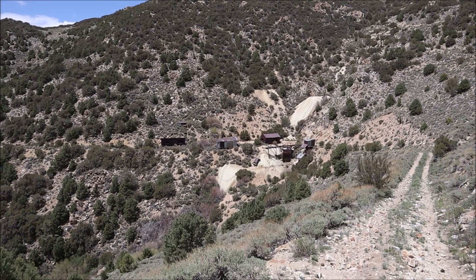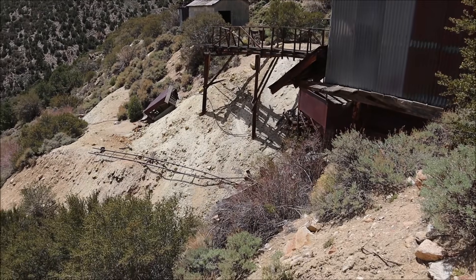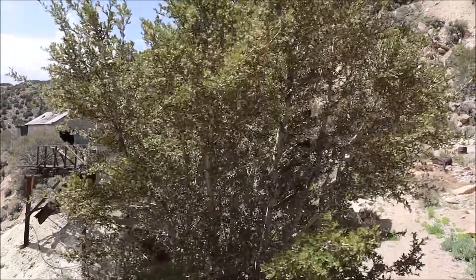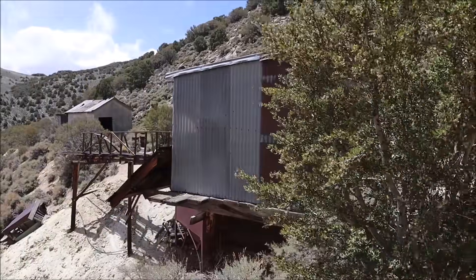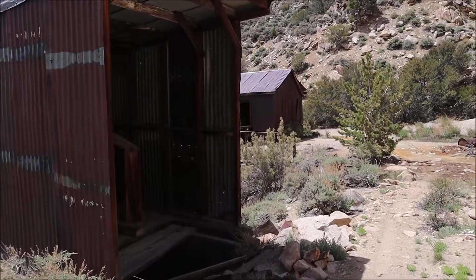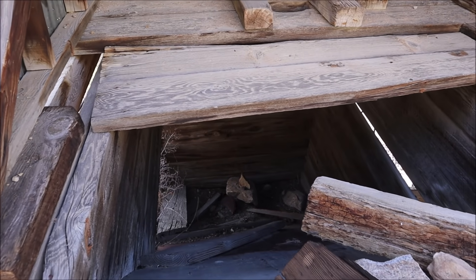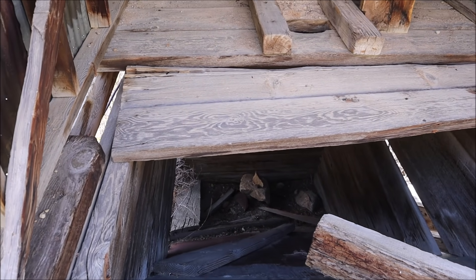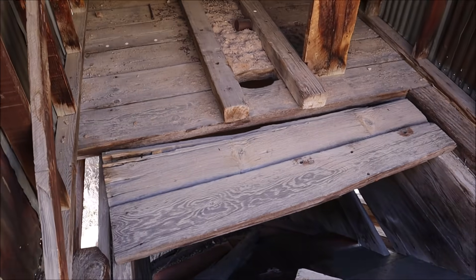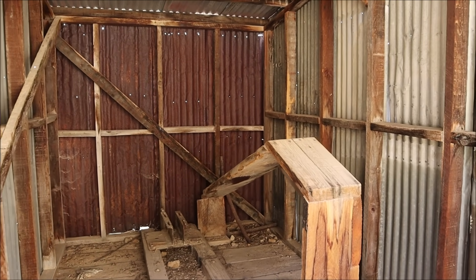Coming up to the abandoned mine, there's definitely a lot more than I thought there would be left behind. Beginning, we have an ore cart track down there which we will hike down to in a second. Then we have this building that's built right on the edge of the cliff. Looks almost like an ore bin down there — I think that's what it was — but it's just odd to have this building up top on top of an ore bin like that.